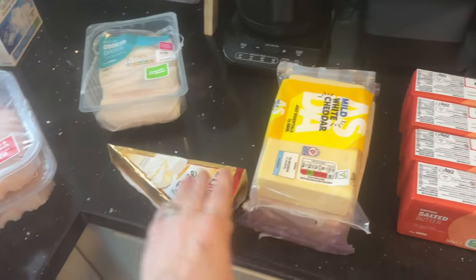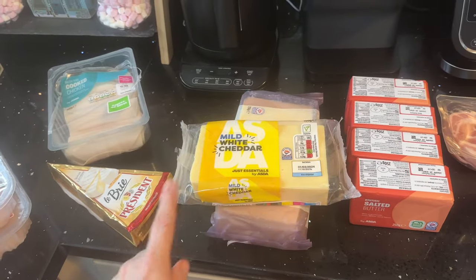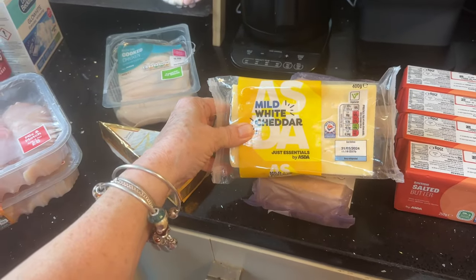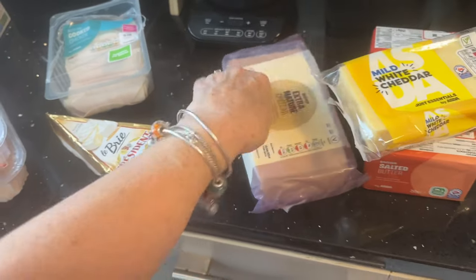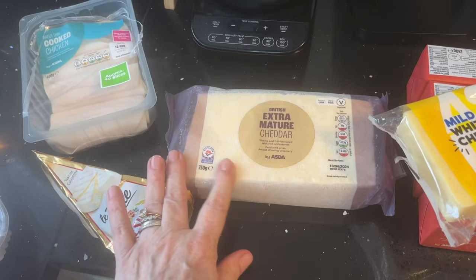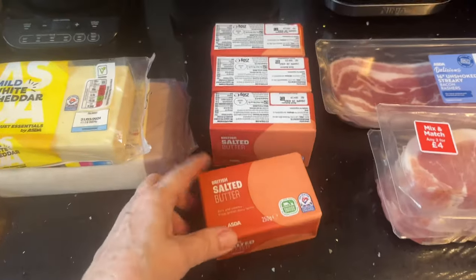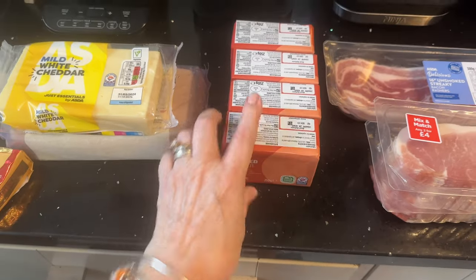For cheese, I've gone with some brie. They substituted my order of 500g grated cheese with 400g of mild cheese. I also got the extra mature cheddar, 750g — I think that was about £4. And I ordered four packs of the British salted butter.